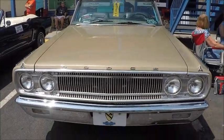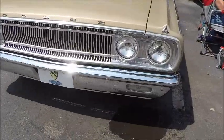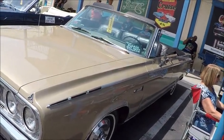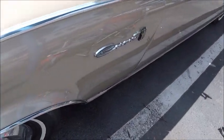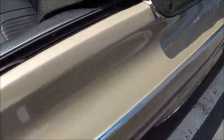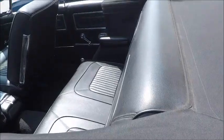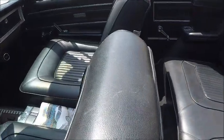This is a 1965 Dodge Coronet 500 Convertible. Nice, very light sand color. Black interior, looks very good. We've got bench seats.